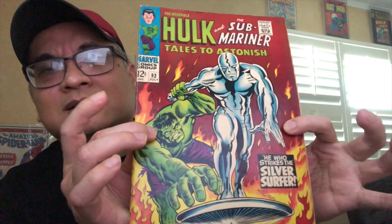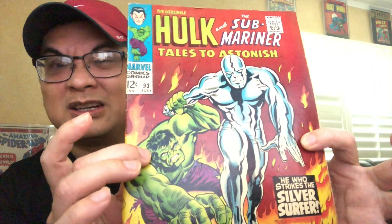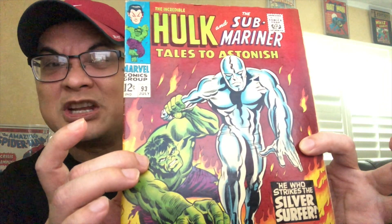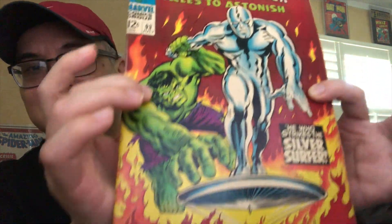First up is this book, issue 93. You got the Surfer and Hulk with a beautiful color — that's a gorgeous color. Dark, light brown... I'm somewhat colorblind, so you'd have to tell me, but I think it's like an orange-ish, reddish-brown, right? And of course the blazing yellow and orange for the flame. Hulk and Surfer.